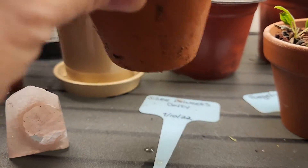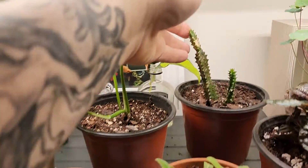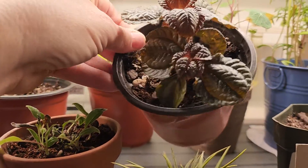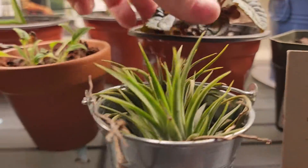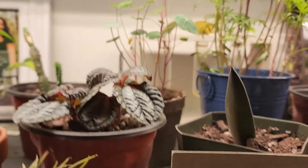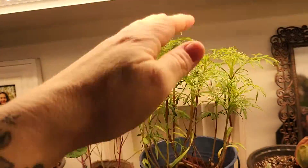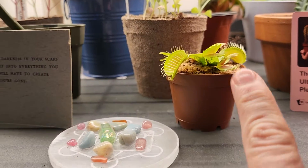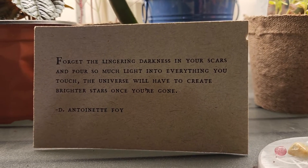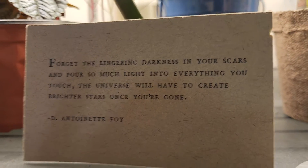These are just seeds I planted — some flowers, silver princess, forget-me-nots — because I wanted some color in the room. There's an air plant; this one's not doing too well but this one is, so I'm leaving it be. I propagated this as well — it's a form of peperomia, I believe. The name is completely out of my brain right now. These are just flowers, and then this is nasturtium, and these are cosmos. They're doing really well. Of course, I've got one of these little guys to keep my buggies away. I love this quote: 'Forget the lingering darkness in your scars and pour so much light into everything you touch. The universe will have to create brighter stars once you're gone.' Absolutely adore that.